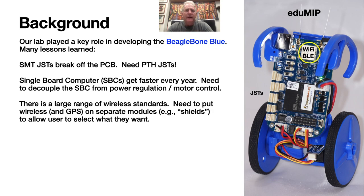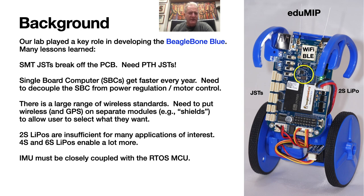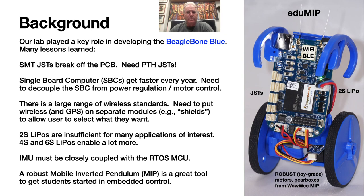Thus, if the wireless protocol you need isn't already implemented in the attached motherboard, you can select precisely which standards you want to use, wired up with fast, dedicated SPI or UART connection directly to the MCU. 2S LiPos are insufficient for many applications of interest — 4S or 6S LiPos, with substantial current carrying capability, provide for a much larger range of interesting applications. The IMU needs to have a dedicated SPI connection to the MCU, which should run a real-time operating system, to provide near-real-time feedback.